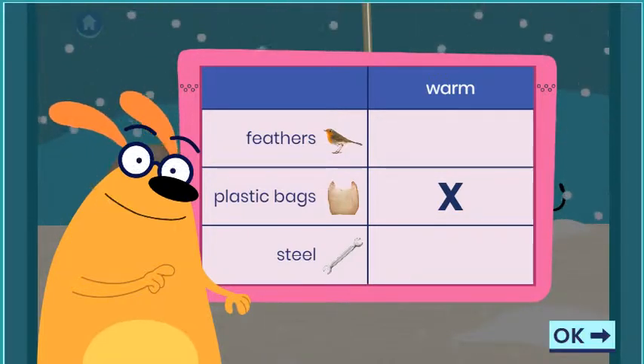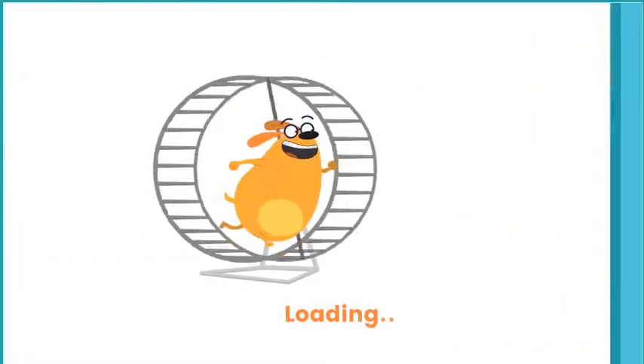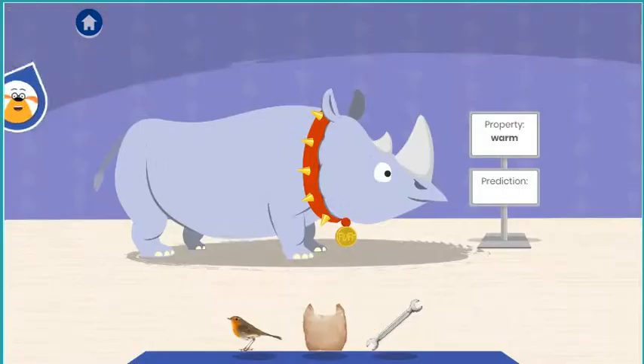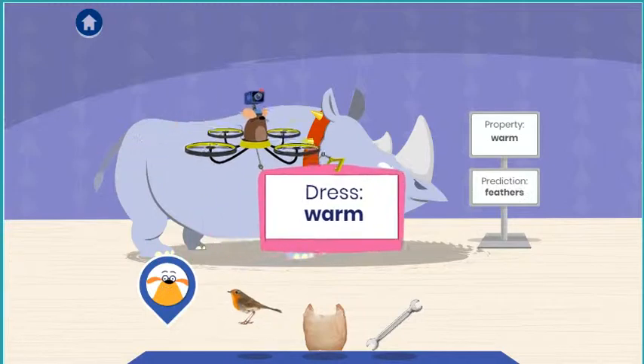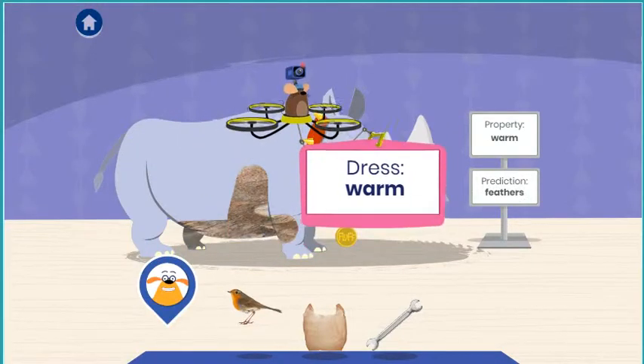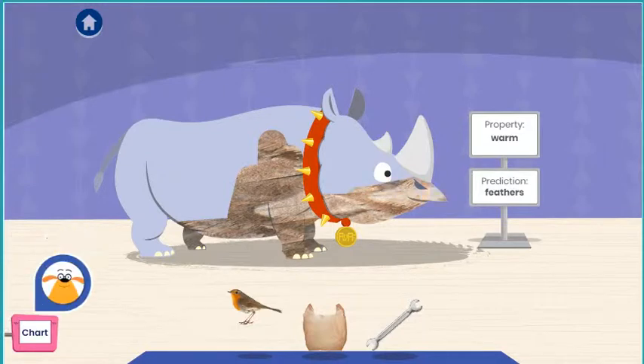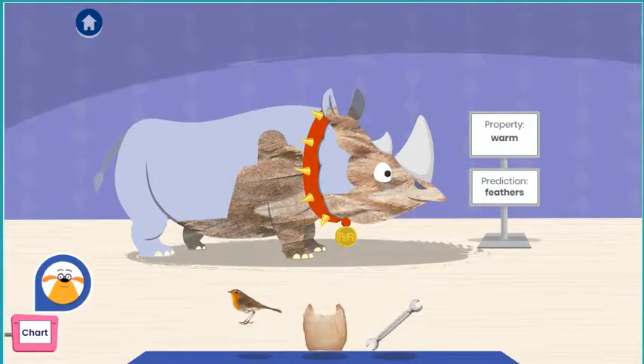Feathers. Fluff wants to visit the penguin. Tap the material you think Fluff should wear for his adventure. A material is the stuff that things are made of. Tap here to see your chart. Your chart shows all the materials you test and what they can do.